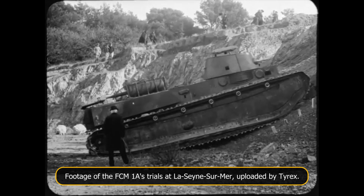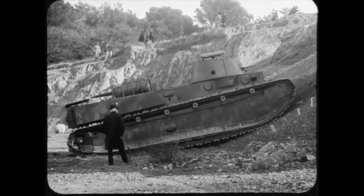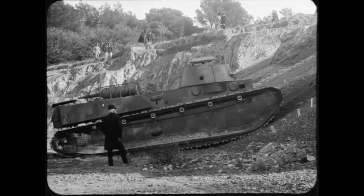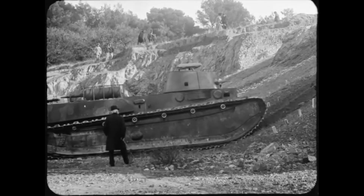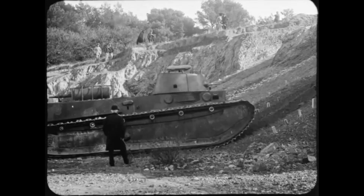Welcome to a new Tank Encyclopedia voiced article. I'm your host Stan, and if you like the kind of work we do here, why not join us? We're looking for writers, proofreaders, illustrators, video and audio editors — pretty much anything, if you're interested in tanks and want to help. For more details, join our Discord; there's a link in the description.